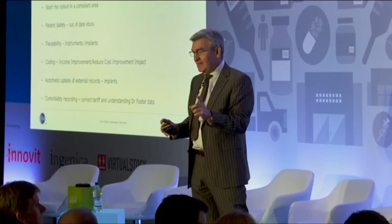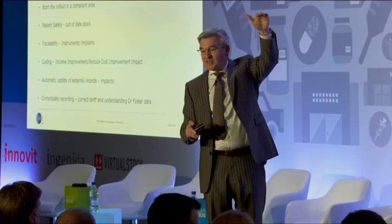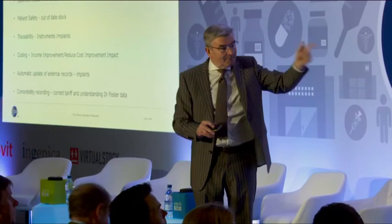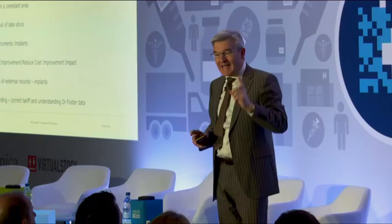If anybody in my theatre suite sees Kevin Downs walking through or James Main, they know who they are. That's a revolution in the NHS, because people like Kevin's team were on the management floor and didn't come near us. We sold it to them on the basis that we were looking at patient safety, traceability, and identifying how much income these surgeons were actually generating for the trust. Our average orthopaedic surgeon earns about £720,000 for the trust, but we've got one or two little stars that earn £1.3 million.